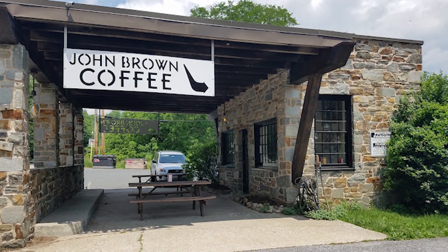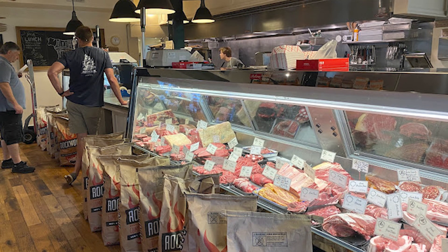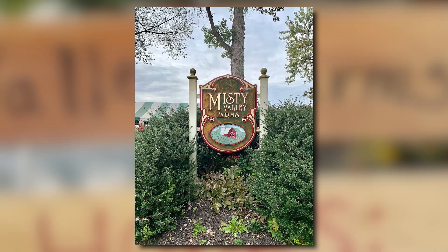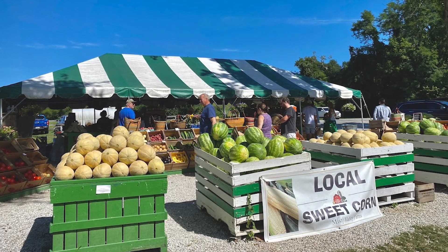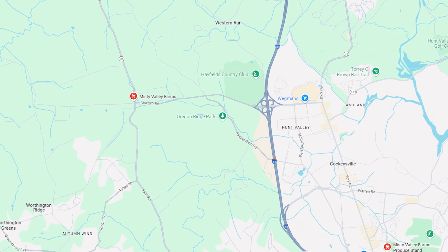Next up is Misty Valley Farms and the John Brown Store. If you're in Baltimore County, the John Brown Store is an amazing restaurant and butcher shop — you can get all kinds of steak cuts, hanging meats, locally grown products from in and around the area. At lunchtime they have chicken sandwiches, steak sandwiches, and incredible burgers. There's also a coffee shop right at the intersection. Across the street is Misty Valley Farms, basically a glorified farmer's market packed on weekends, conveniently located in Hunt Valley right off I-83 and one of my favorites.